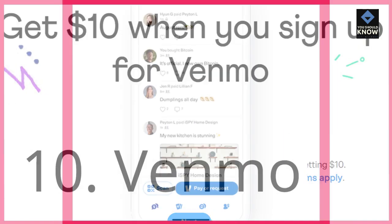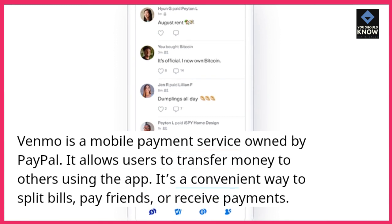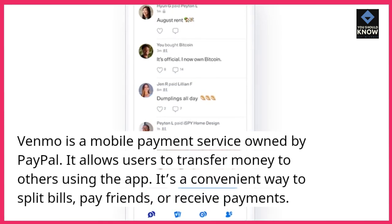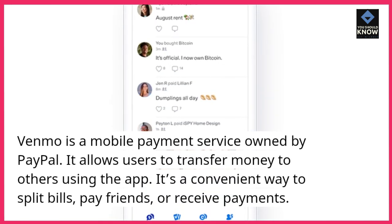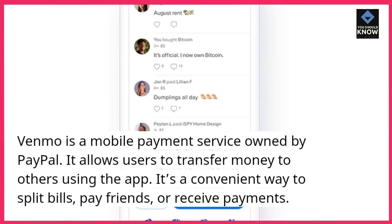10. Venmo. Venmo is a mobile payment service owned by PayPal. It allows users to transfer money to others using the app. It's a convenient way to split bills, pay friends, or receive payments.